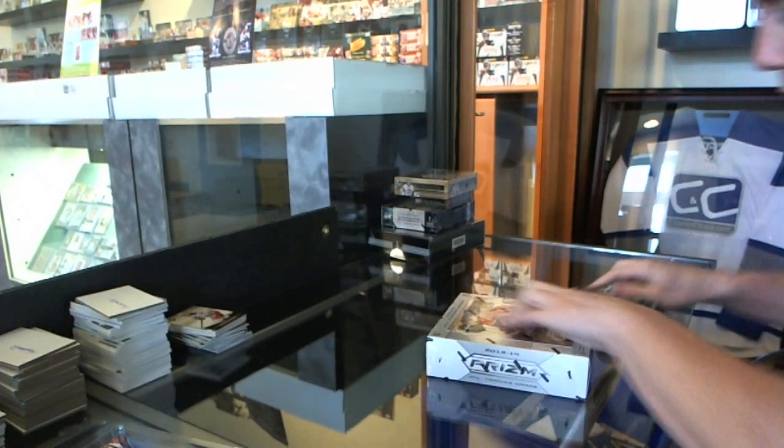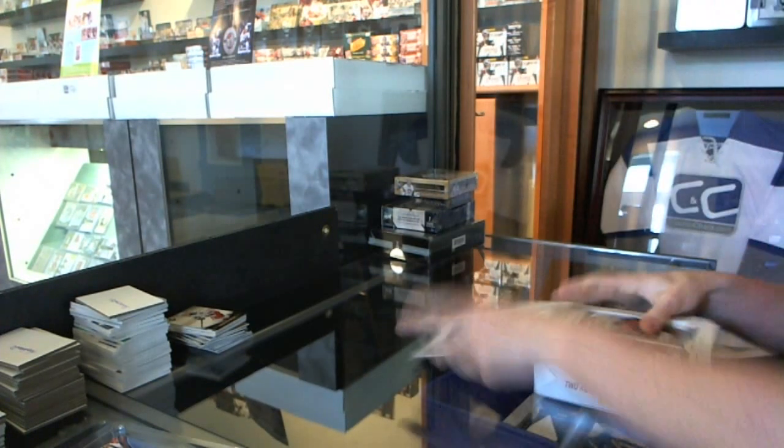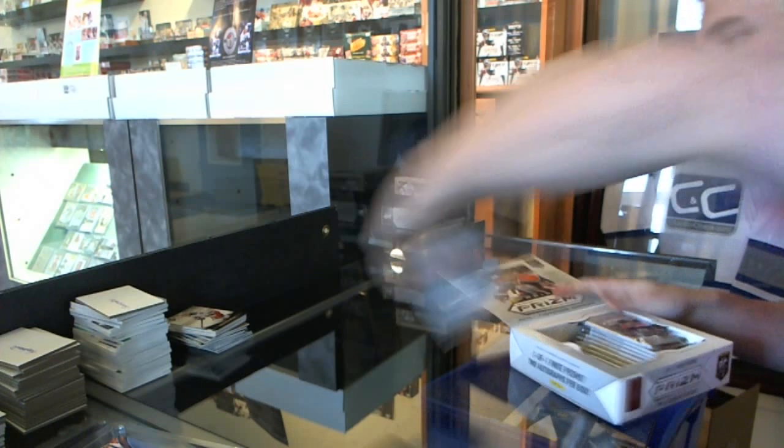Continuing on, CNC group break 24-43. We're under the 13-14 Prizm and Artifacts.